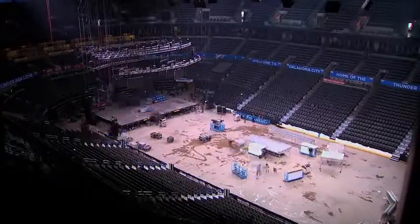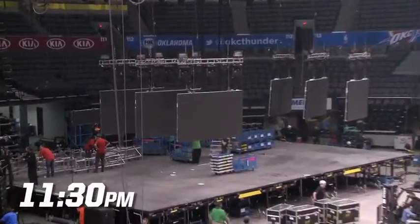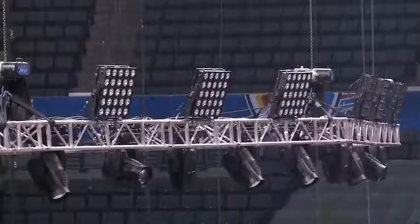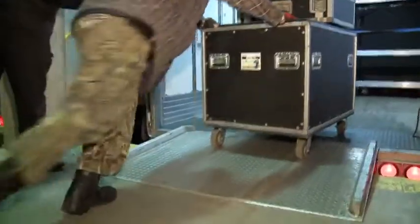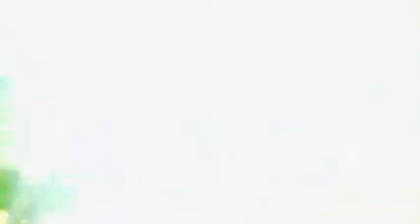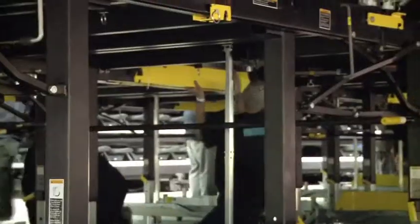The concert ends at 10:45, and at that point you're in the process of getting ready for a basketball game the next day. We know that the show is still going to take time to get all their equipment torn down and put it on a truck and get it out of the way. So that takes a couple of hours, once that happens, because it's our stage.